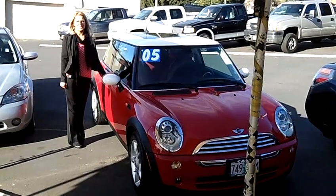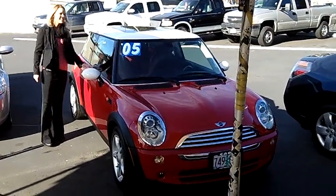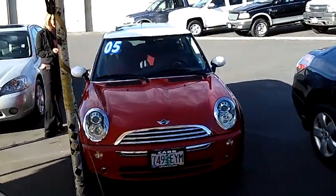Hi, this is Lacey. I'm here at Car Used Cars in Beaverton. Thanks for clicking on that link. This is your virtual tour of the 2005 Mini Cooper Hatchback.